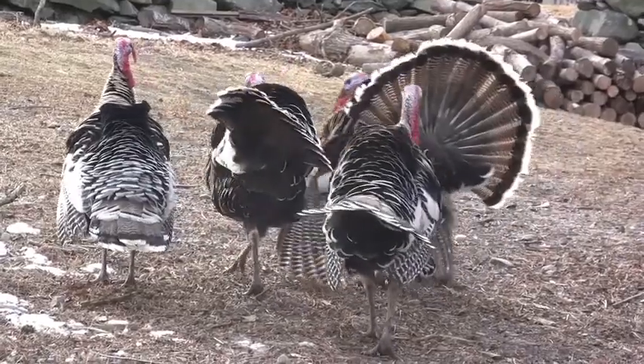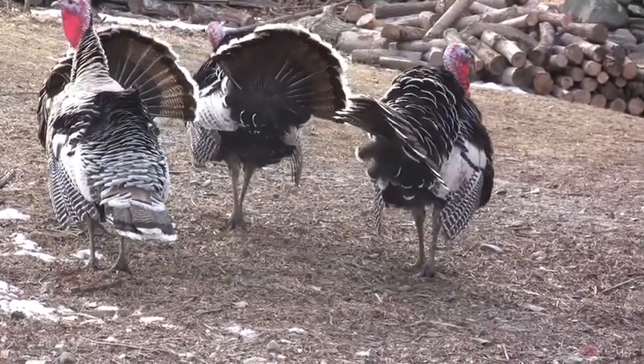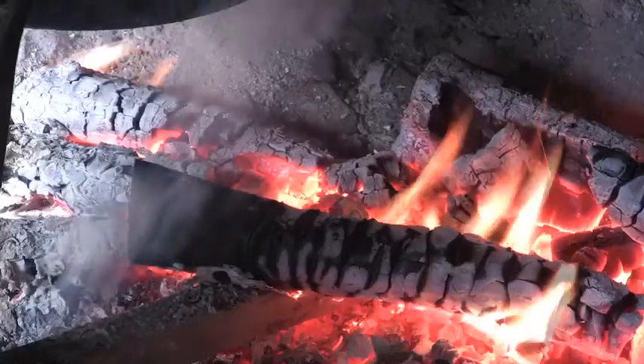We have about half a dozen, a fairly small flock. We see in inventories from this area during the museum's period, just around 1800, that a lot of farmers kept both turkeys and geese.